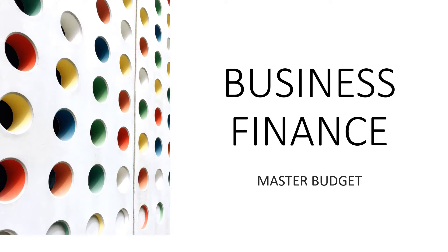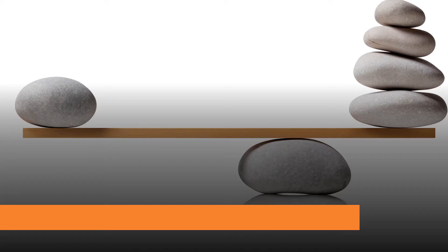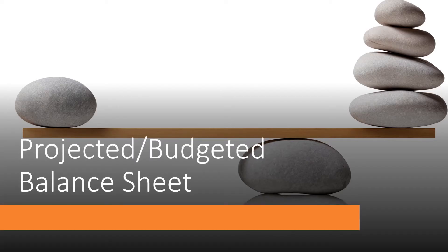Good day, ABM Business Finance Learners! In this video, we will continue discussing the Master Budget that focuses on the Projected Budgeted Balance Sheet. What is a Projected, Proforma, or Budgeted Balance Sheet?